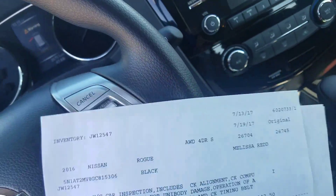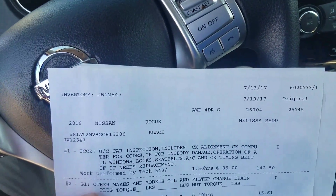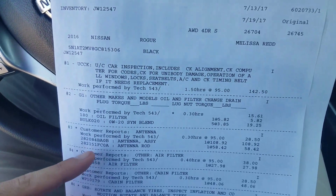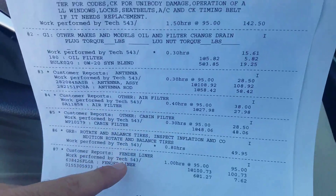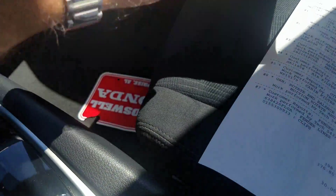This is the service report, what we did to it: used car inspection, oil change, new air filter, new cabin air filter, rotating balance of tires, and a fender liner. And it does show as a one owner on the Carfax.